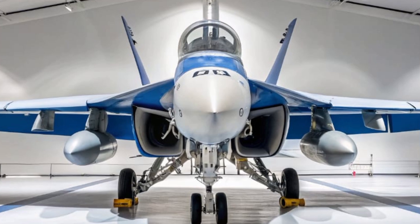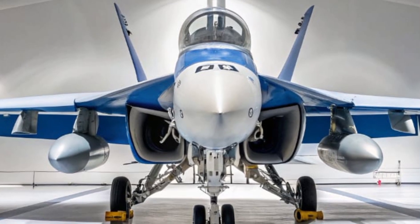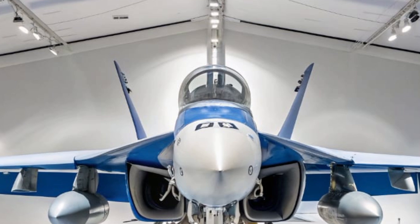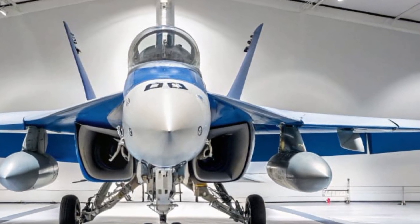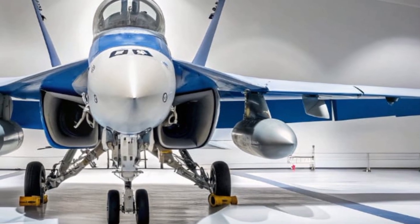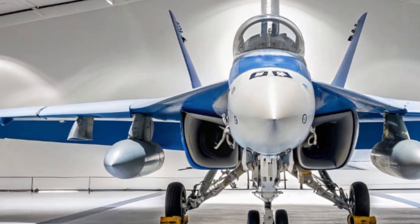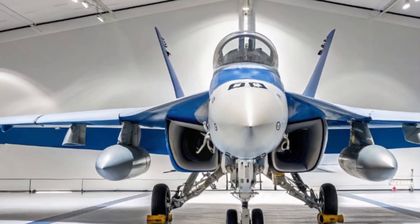If you enjoyed this in-depth look at the EA-18G Growler, don't forget to like, subscribe, and hit the bell icon so you don't miss our next breakdown of cutting-edge defense technology. This is Unity Drive, signing off — where machines don't just move, they command the future.